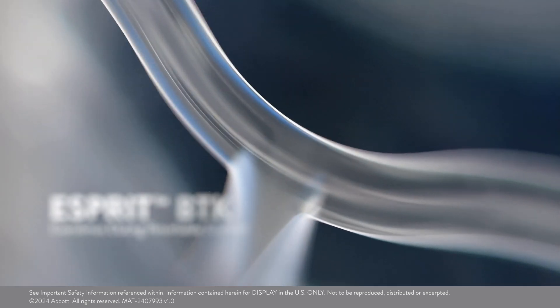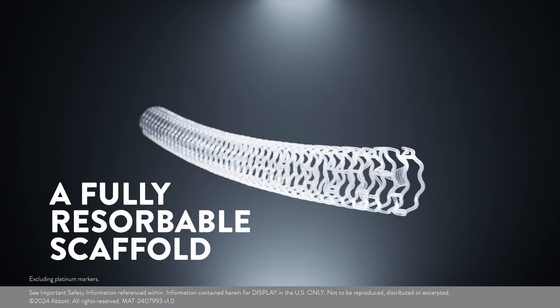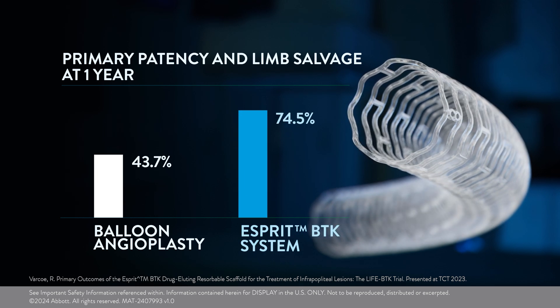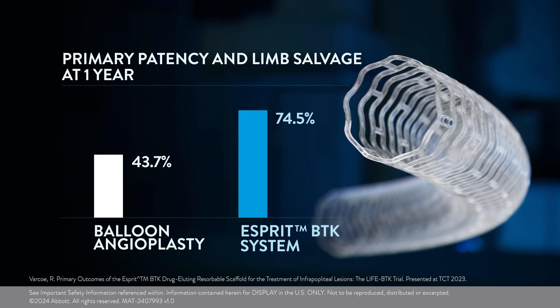Introducing Esprit BTK — a fully resorbable scaffold. Esprit BTK has superior efficacy versus balloon angioplasty, demonstrating a 30% improvement in limb salvage and primary patency at one year.